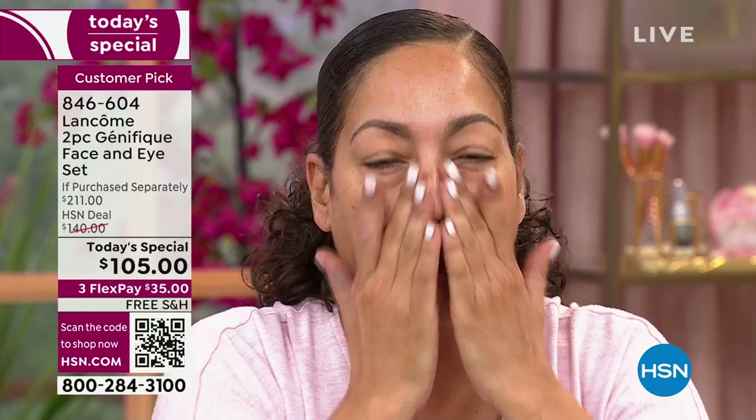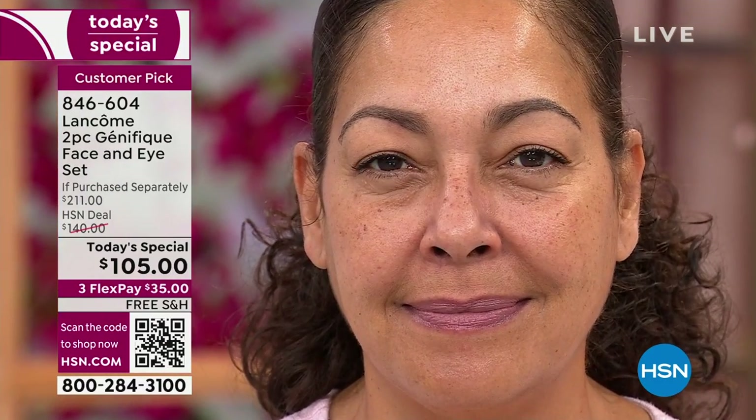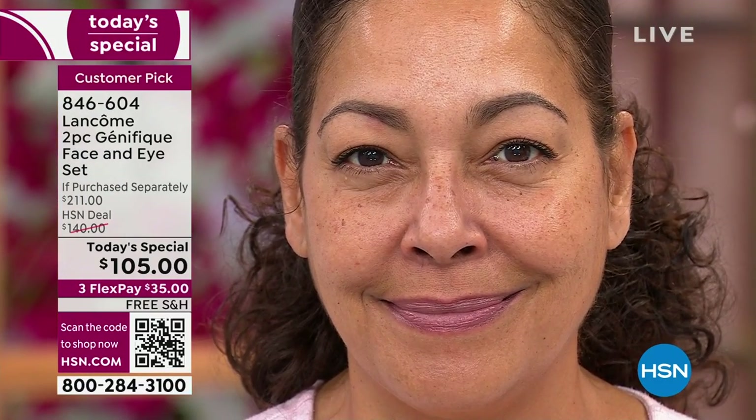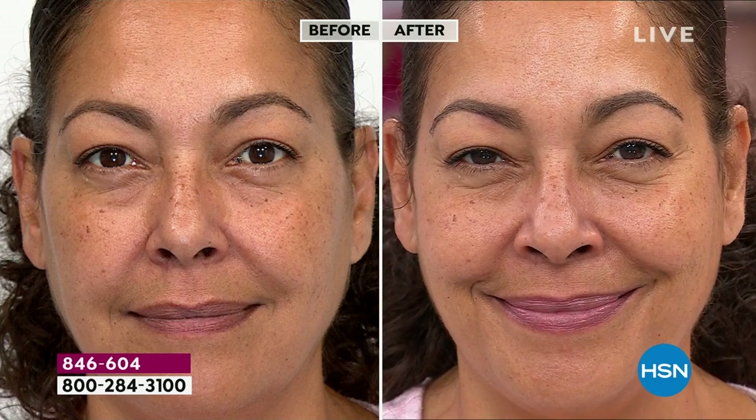Look at how Kirsten already has that incredible glow — she has nothing on her skin except Genefique; she cleansed before coming on air. Look at the difference from that one application — the glow, the radiance, the smoothness almost instantaneously. Imagine putting this on morning and night, underneath your favorite day cream and night cream, one dropper full on face, neck, décolleté, and waking up to younger-looking, glowy, plumper, softer skin.